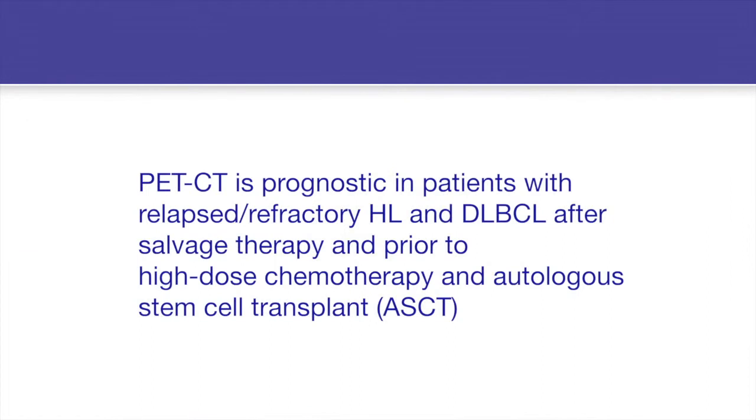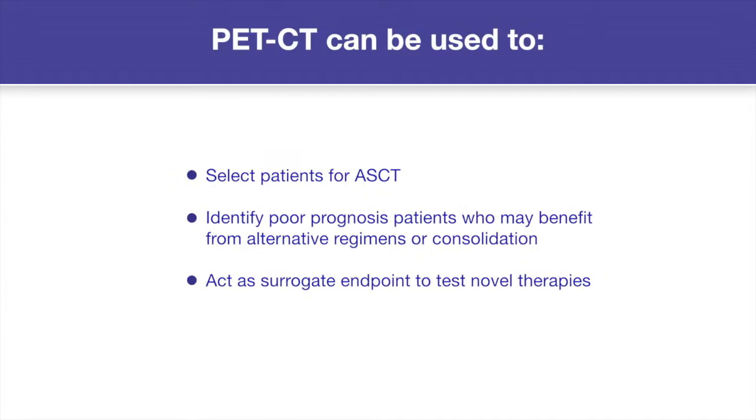PET-CT is also prognostic for patients with refractory and relapsed Hodgkin's lymphoma and diffuse large B-cell lymphoma who go on to receive salvage chemotherapy prior to high-dose chemotherapy and autologous stem cell transplant. It may have a role to identify poor prognosis patients who may benefit from alternative regimens or consolidation, and as a surrogate endpoint to test novel therapies.